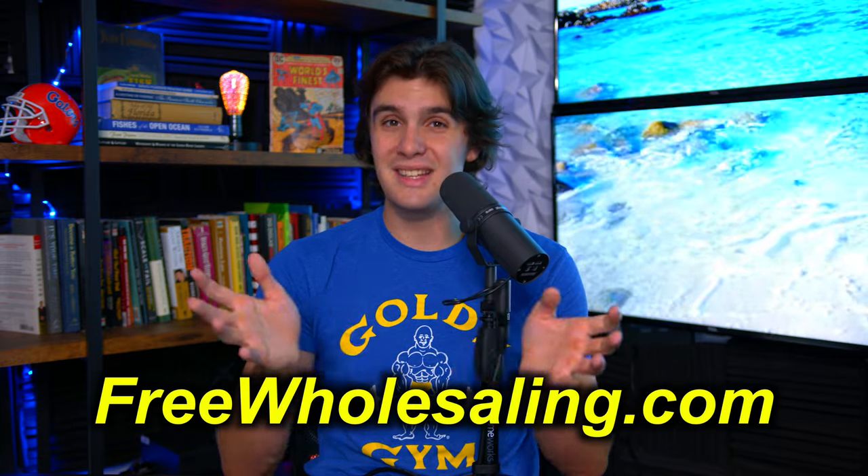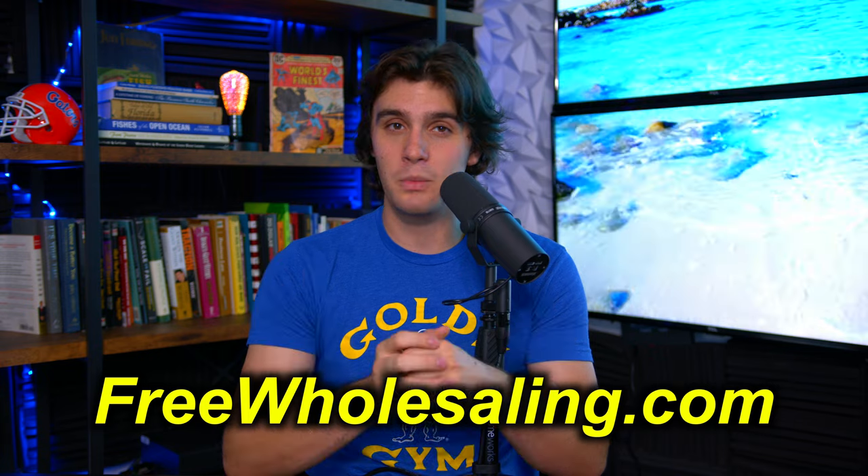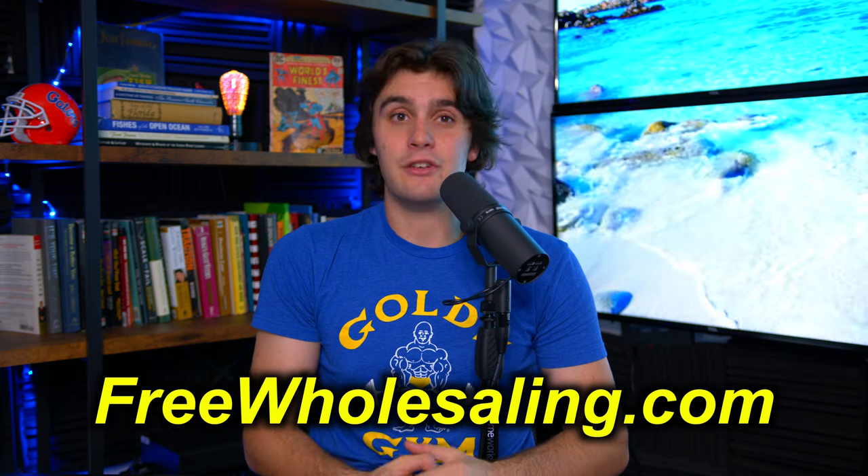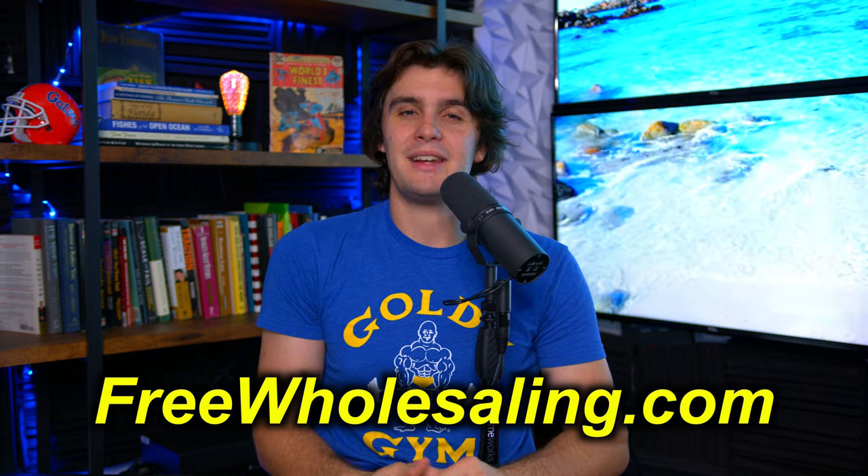Next are your fire damage properties, code violations, and probates — these are free lists. If you go to freewholesaling.com, I show you exactly how to pull all of them there. It's the best free wholesaling course out there and it's free. Next, you really have to decide what virtual wholesaling market you want to target. At freewholesaling.com, I show my top 25 virtual wholesaling markets. Most of the time, the Southeast has been really good for virtual wholesaling, so you just have to make a decision from there.